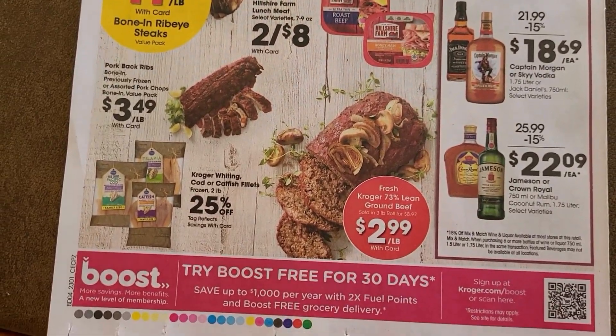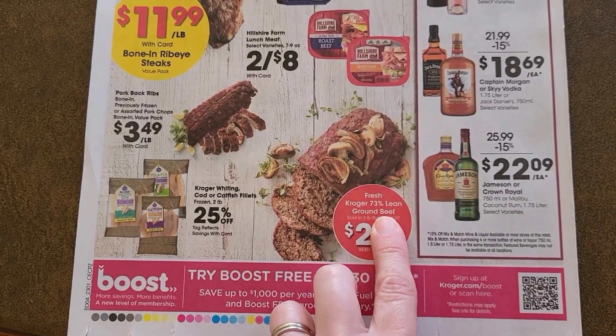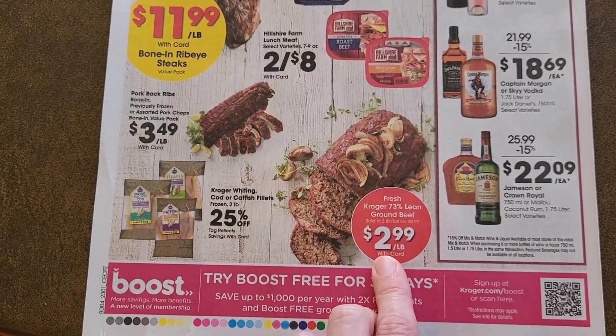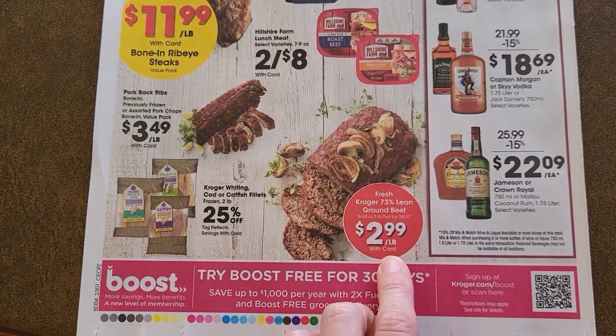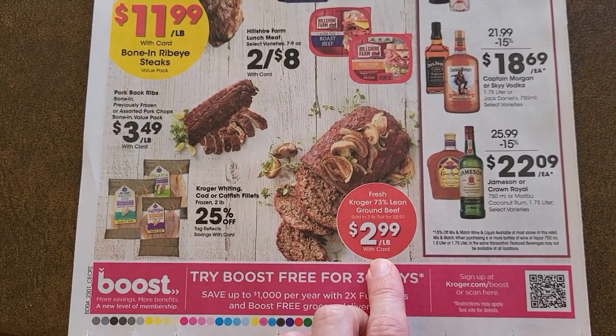Ground beef is $2.99 this week for 73% lean, whereas last week it was $1.99 for 80% lean. So again, if you see a good deal make sure you're stocking up on it when it's available.